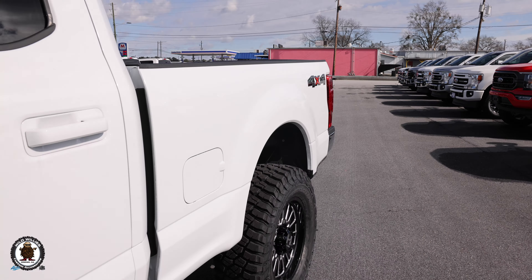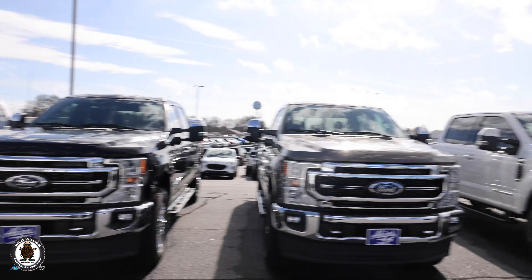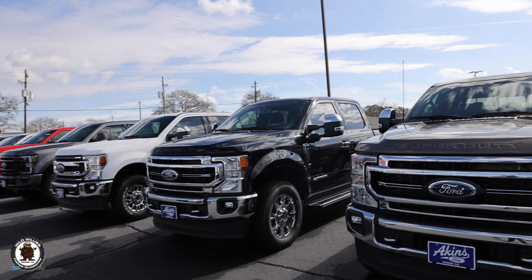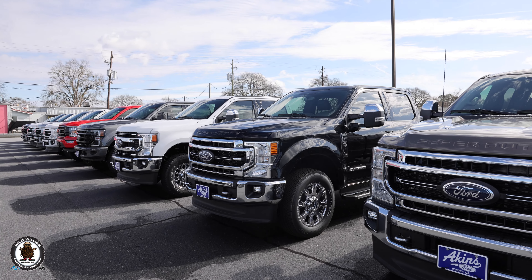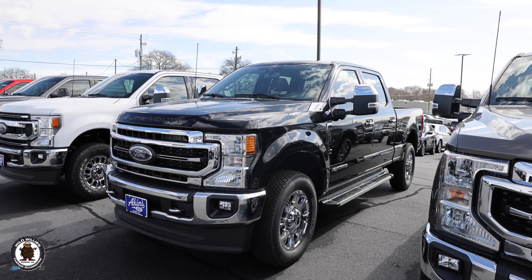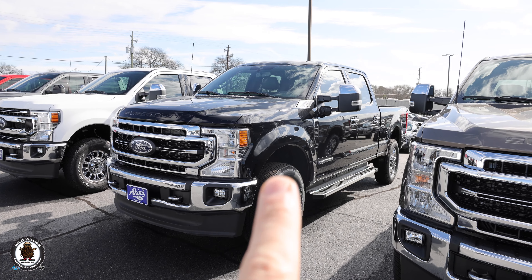I wanted to showcase this area because we are your source for everything auto. We still have a great inventory in this day and age — hit us up at akinsford.com for all your truck needs. These stock trucks have 34-inch tall tires by 10.8 inches wide, 275/65/20. They have a good look, but they don't compare to a legit 37x12.5x20.